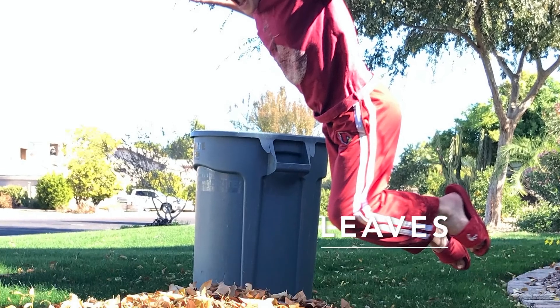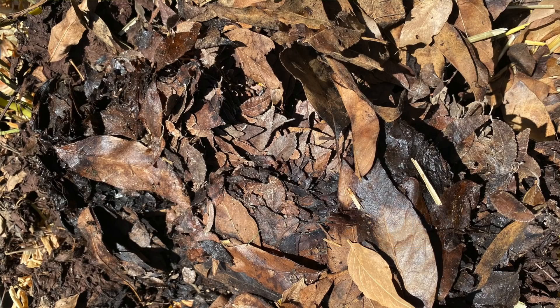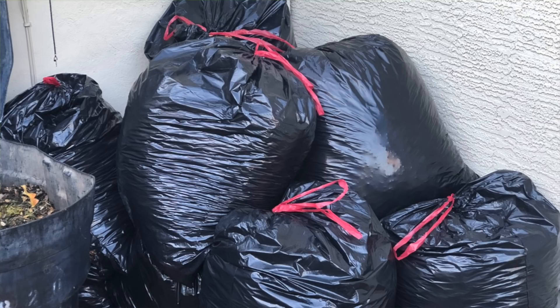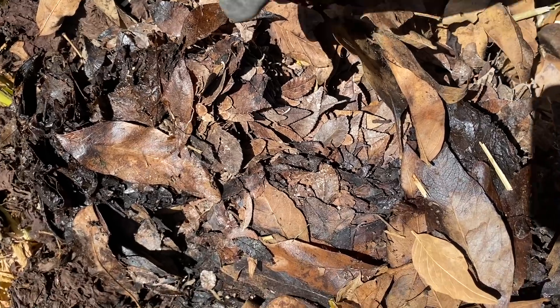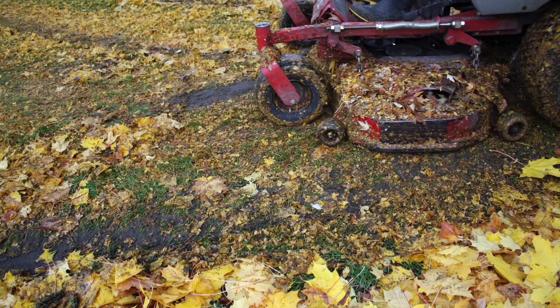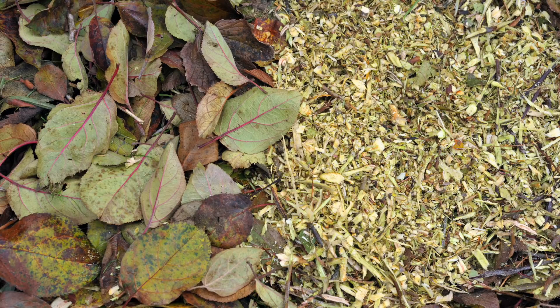Straw is another great option — it's the stalk left over after a grain like barley has been harvested. Look for pesticide-free straw and add a several-inch-thick layer to your garden beds. Leaves or shredded leaves are also great; this is sometimes called leaf mold, meaning the leaves have begun to break down. To make leaf mold, bag leaves in a black garbage bag and let them sit until they begin to break down. Running leaves over with a lawn mower to shred them is even better, as shredded leaves are less likely to mat.